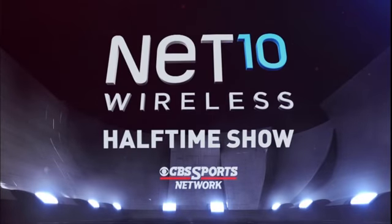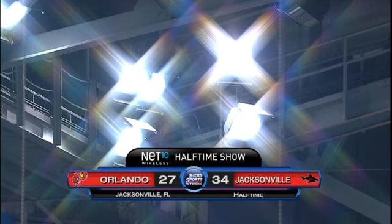And now for the Net 10 Wireless Halftime Show. We're back here in Jacksonville's Veterans Memorial Arena for the Net 10 Wireless Halftime Show.